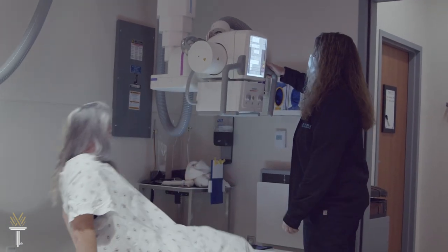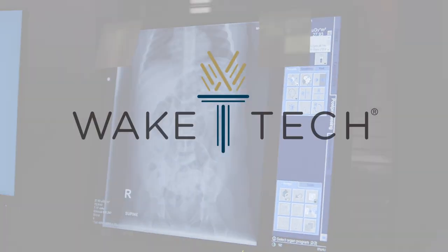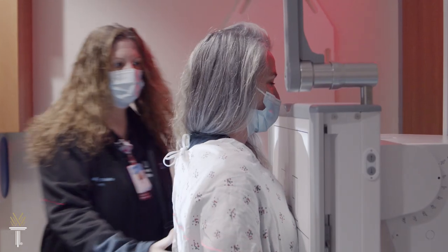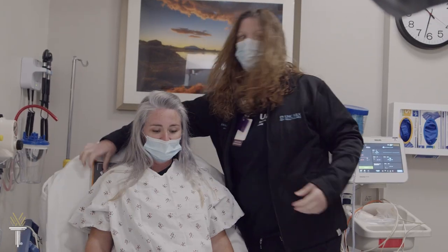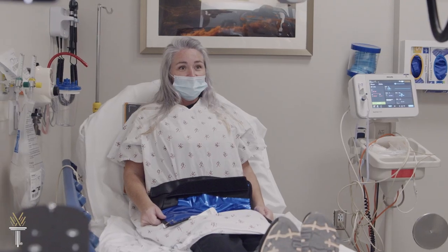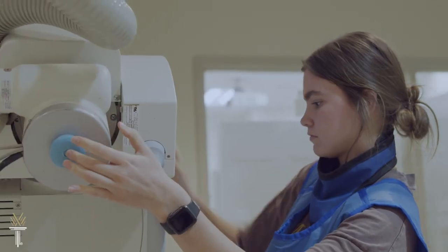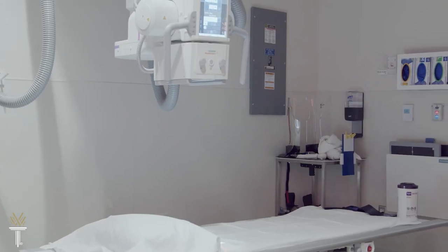If you picture a future as a skilled healthcare professional, get started in radiography at Wake Tech. Healthcare providers everywhere depend on radiographers to deliver quality patient care. From image analysis to patient management, Wake Tech's radiography program prepares you with clinical experiences at top local hospitals.